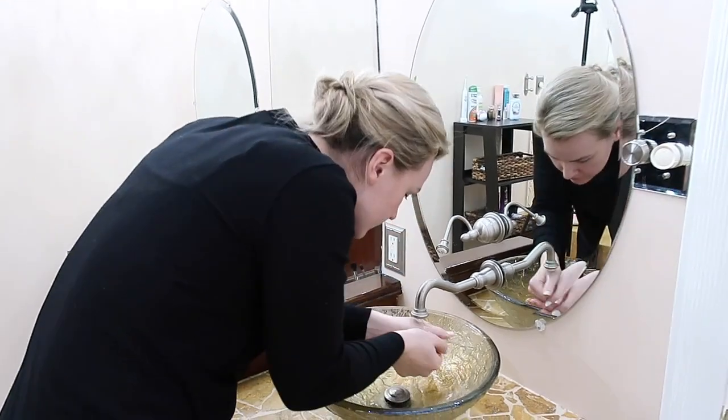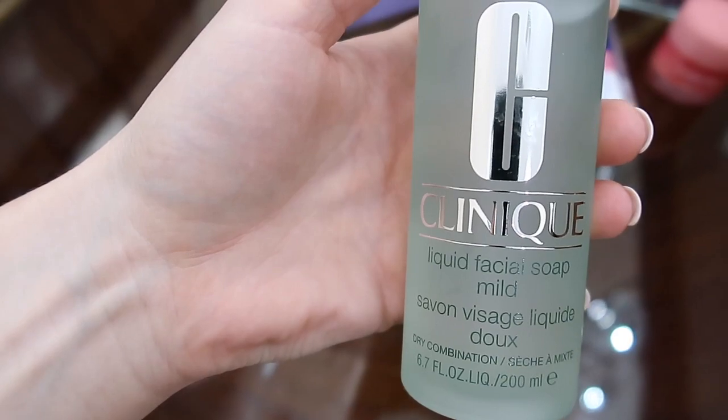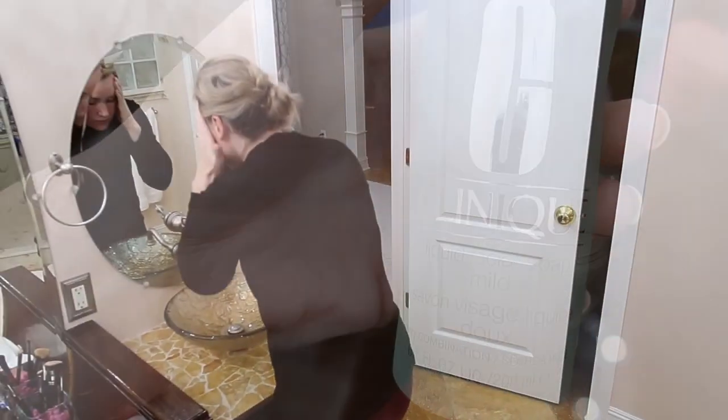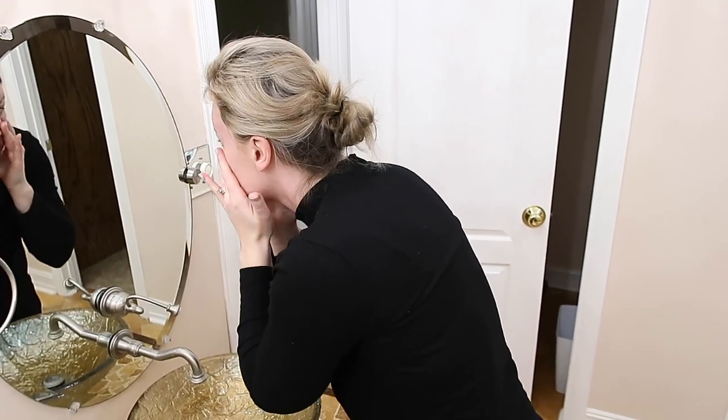So once I have all of the makeup off of my skin, I'm going to be washing it just to make sure it's nice and clean. I am loving this soap from Clinique — it's so mild and so gentle on my skin. Like I said, I am prone to breakouts and this hasn't been a problem for my skin at all.